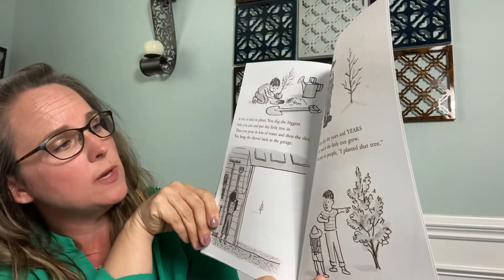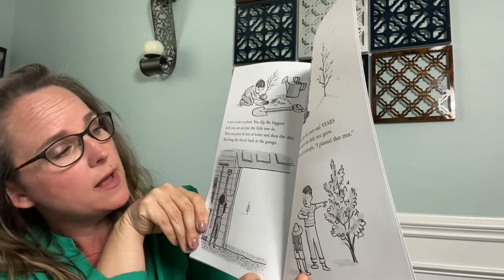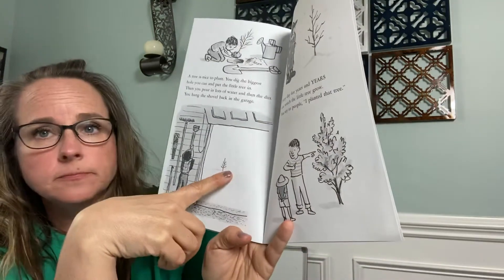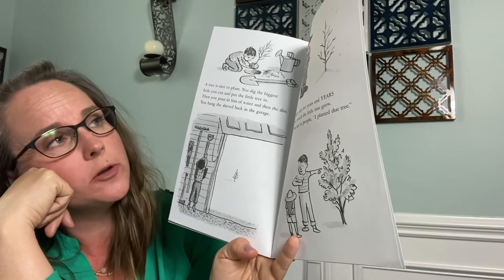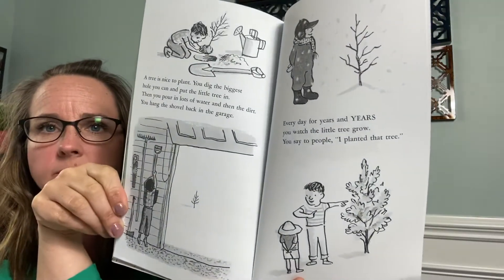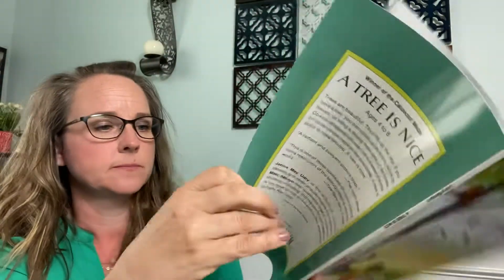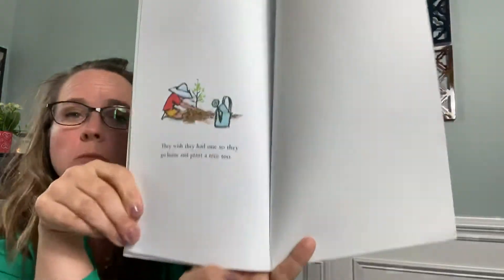A tree is nice to plant. You dig the biggest hole you can and put the little tree in. Then you pour in lots of water and then the dirt. You hang the shovel back in the garage. Every day for years and years you watch the little tree grow. You say to people, I planted that tree. Look how big it's gotten. They wish they had one, so they go home and plant a tree too.